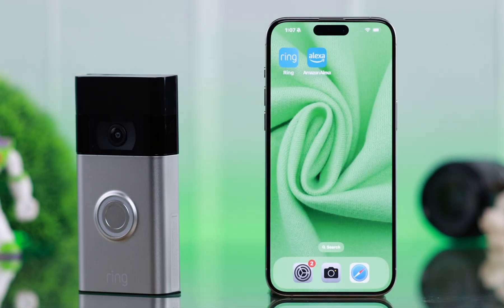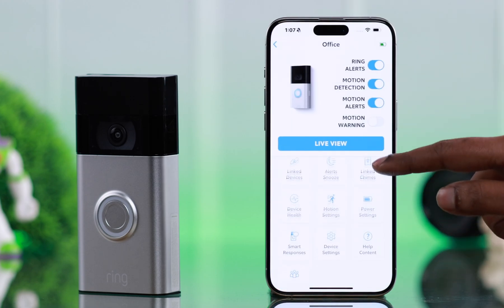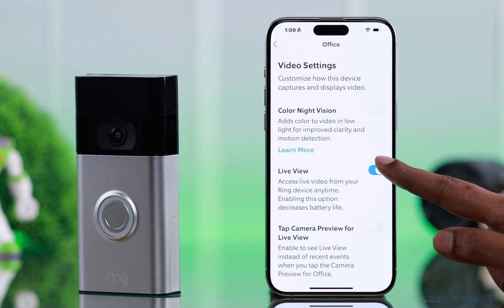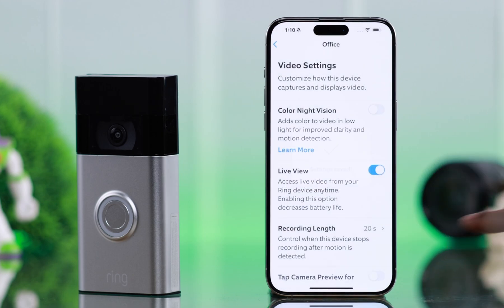Even after that, if your live view issues are still there, open the app, go to the hamburger menu, then Devices, tap on the device icon, scroll down and go to Device Settings, then Video Settings. From here, turn off and then turn on the live view option to restart it. After that, your live view feature will work just fine.